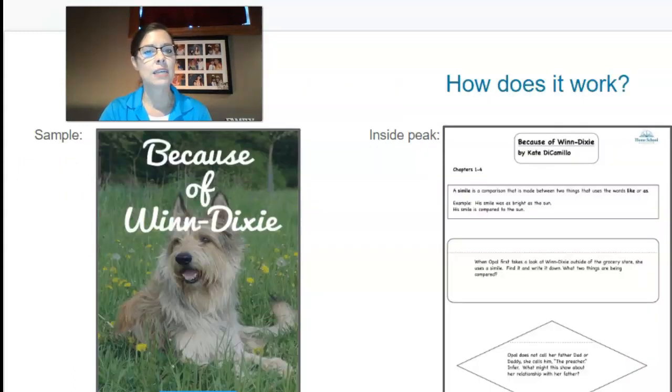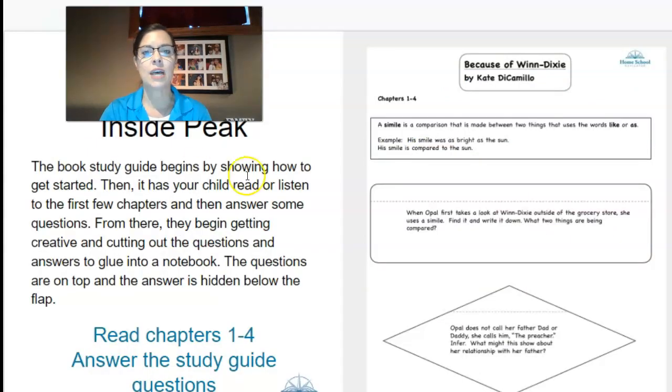This story is Because of Winn-Dixie. It's about a fourth grade reading level and it works like this. Here's the page — let me show you a more detailed page. It begins by showing you how to get started and then it has your child read or listen to the first few chapters. Here are the directions, and from there they answer some questions and then they begin getting creative, cutting out the questions and answers to glue into a notebook.